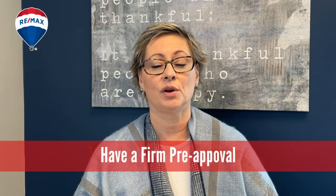First of all, you want to make sure you have a firm pre-approval with your mortgage broker or bank. A firm pre-approval is different than a pre-qualification, and a lot of times as a buyer you wouldn't know the difference. So having your trusted real estate expert look at your pre-approval to make sure it is indeed that is very important to get started.